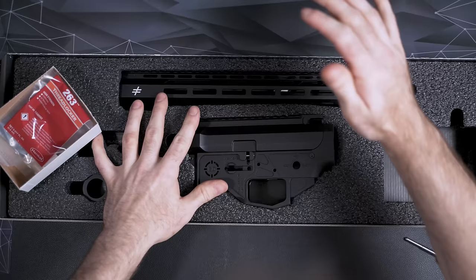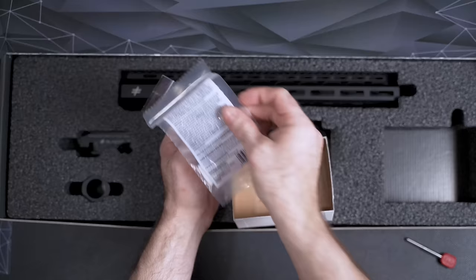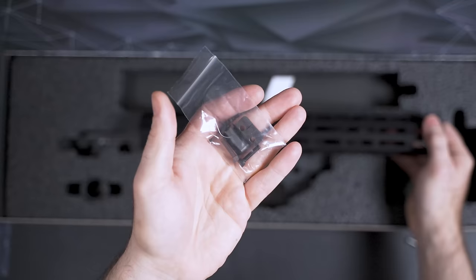The parts bin also includes some thread locker and your dust cover — which you have to install and fit yourself, which I go over in the course — along with pieces for installing the handguard. It comes with nice self-centering locking bolts for the handguard system, made out of high-grade steel that can handle a lot of torque.